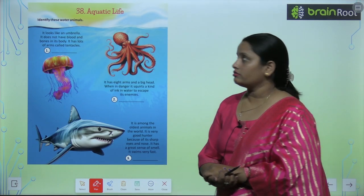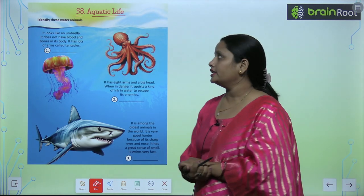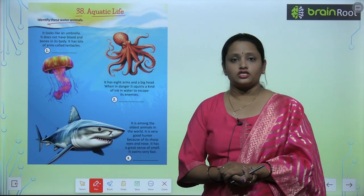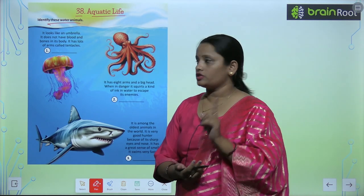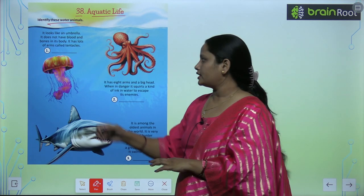The next chapter is chapter number 38 and the name is 'Aquatic Life.' You have to identify these water animals by reading the paragraph. Let's see the first one — it looks like an umbrella.